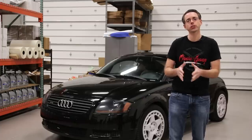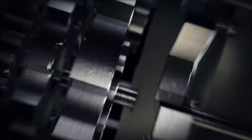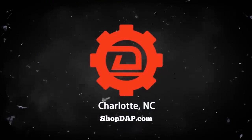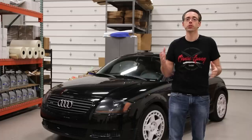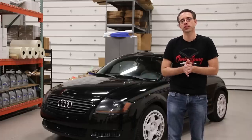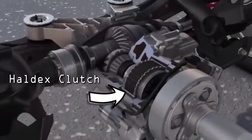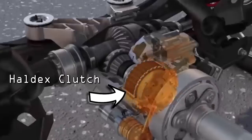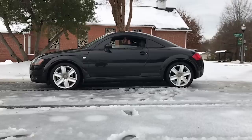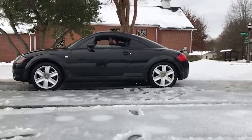Today at shopdap.com we talk about the history of Haldex all-wheel-drive systems. Before we go into the history, let's talk briefly about how the system works. Haldex all-wheel-drive is a system that allows on-demand engagement of the rear wheels, using a hydraulic clutch to engage the rear wheels when the vehicle sees a loss of traction. The system effectively functions as front-wheel-drive unless the vehicle deems it necessary.